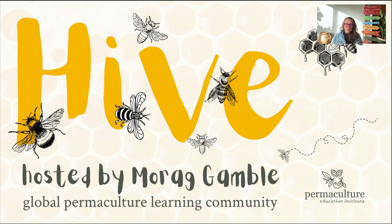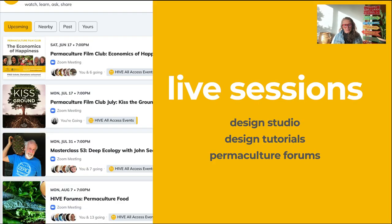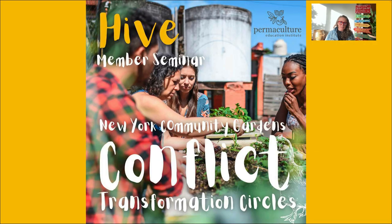As well as the core content in the modules, we also have what we call Hive — our global learning community space where lots of the conversation happens. You can find all the live events available in a one-click setup: the Zoom link, the date, and the time in your particular time zone. In this section you can see things like our film clubs, our master classes, and our forums. In other sections you'll find design studios and tutorials clustered into different groups. Our member seminars and forums are topics suggested by members and delivered by people in this community, sharing their experience and knowledge about how permaculture can be applied.